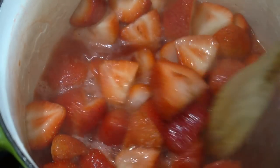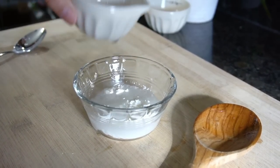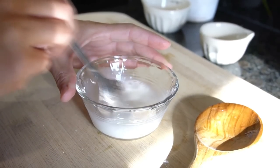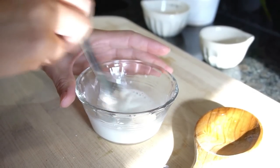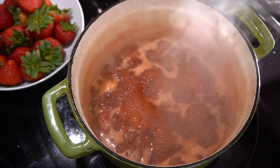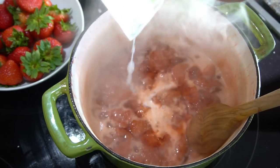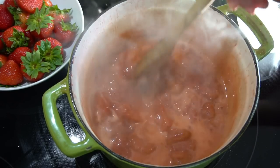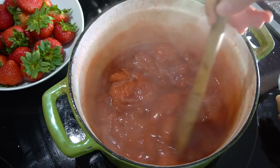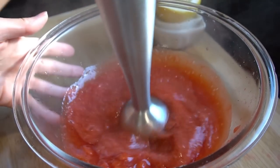While that's happening, we're going to make the slurry that will thicken this up. In a separate dish I'm mixing just a little bit of cornstarch with some really cold water. Give it a really good mix to make sure there are no lumps, and your slurry is ready to go. Once your strawberries are all nicely broken down, add the cornstarch slurry, give it a good stir, and it will thicken almost immediately. Cornstarch doesn't have to cook further — you can transfer it to a blender and blend it up until smooth.